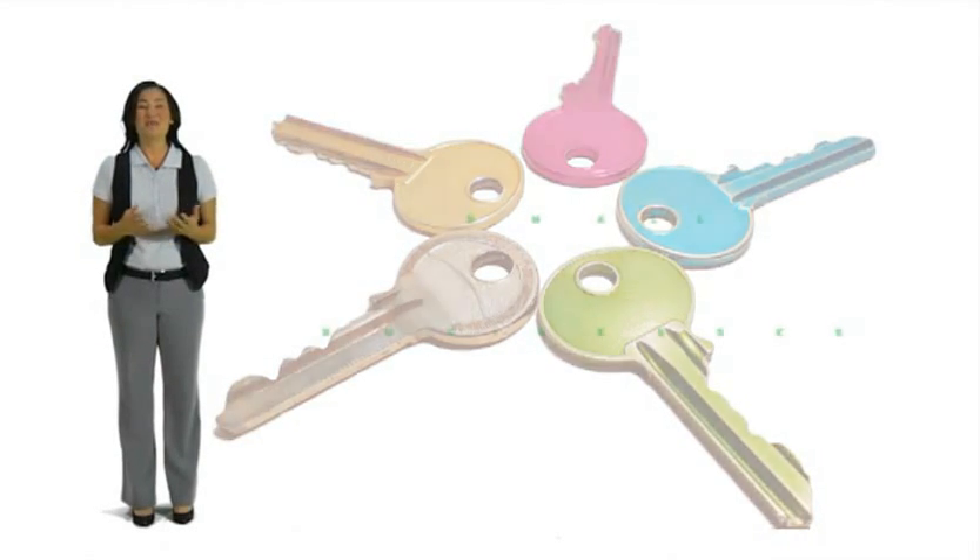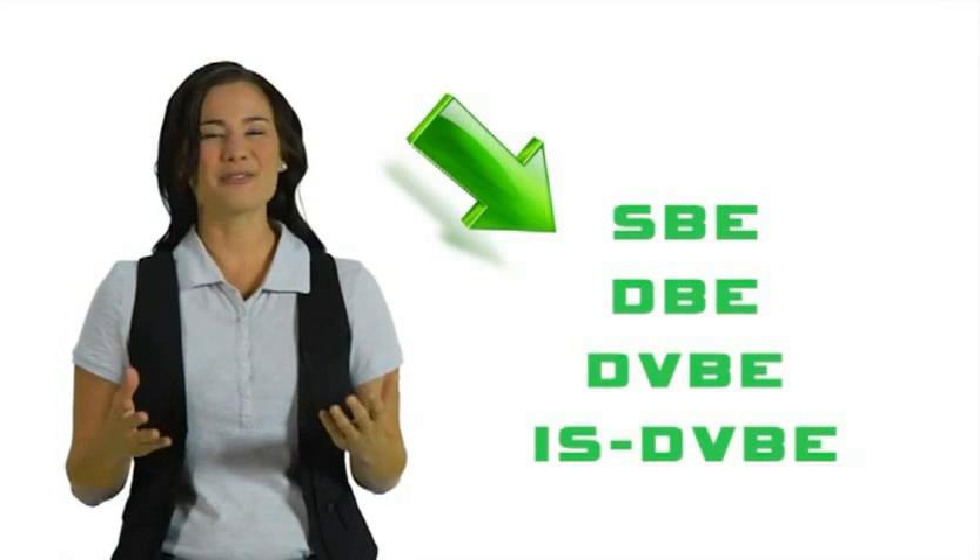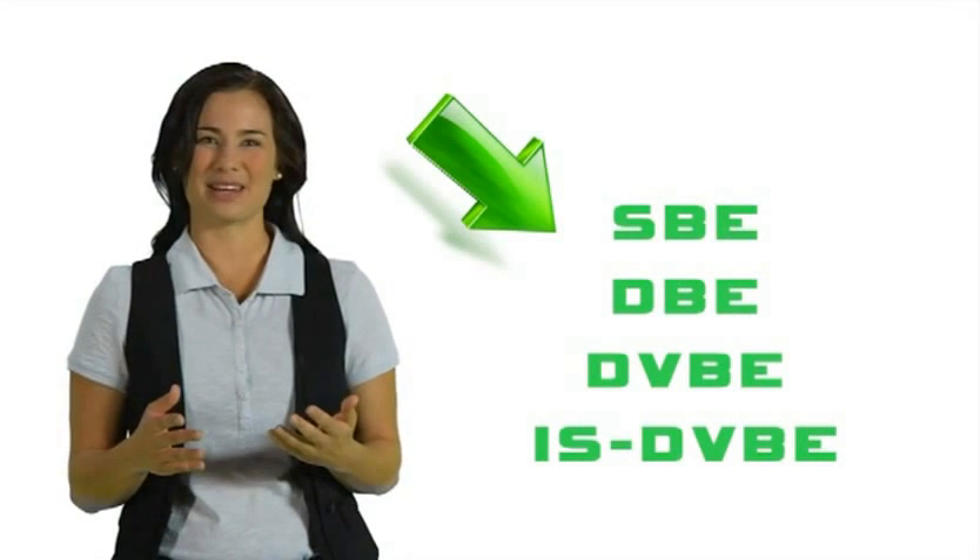So what are we looking for? Small businesses. Especially those that are certified. However, certification isn't required to bid.